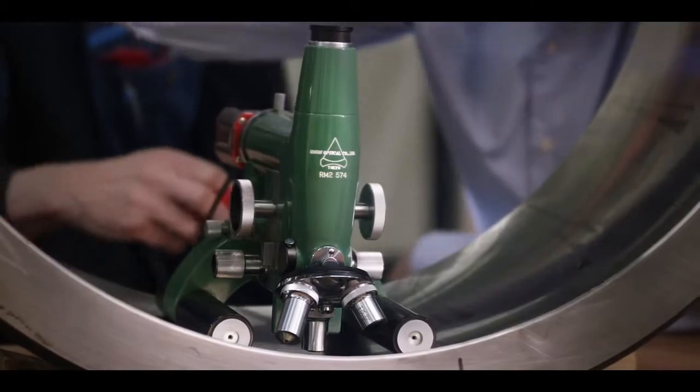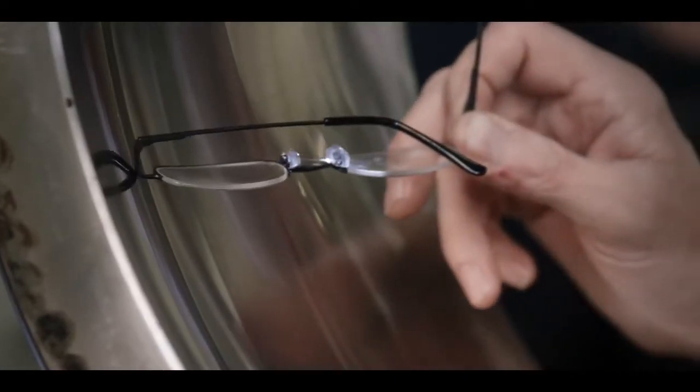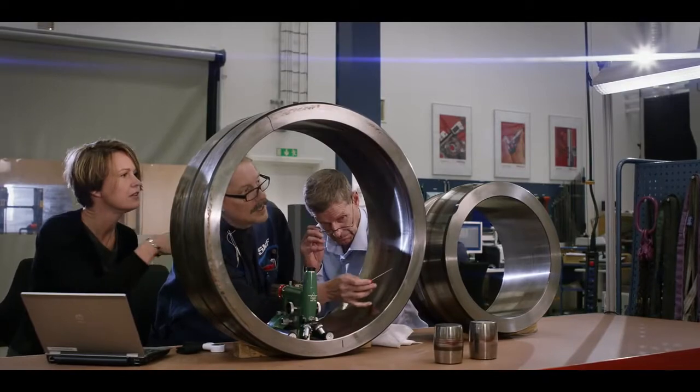We've been in business for such a long time with these self-aligning roller bearings — in fact we invented them — and we built our market around them. So during this time we have gained so much knowledge, and we can still draw conclusions based on old existing machinery, also when it comes to the development of new machines.